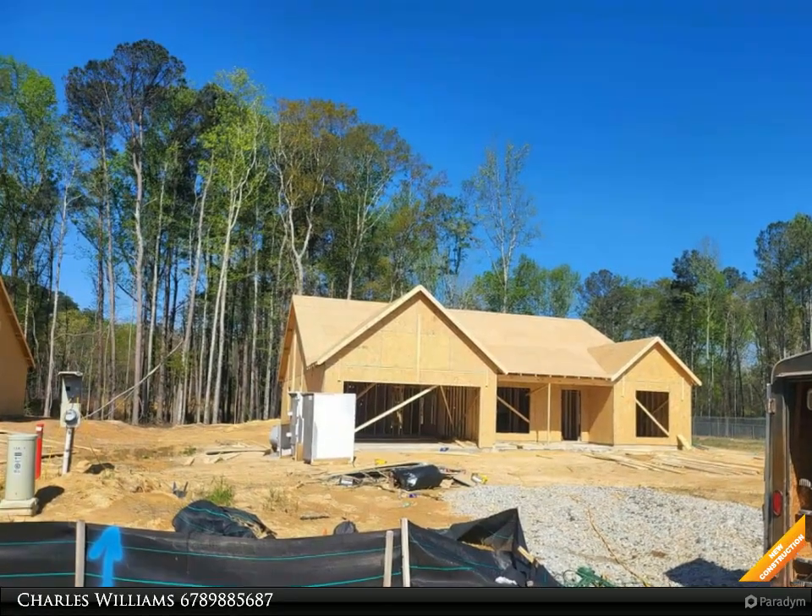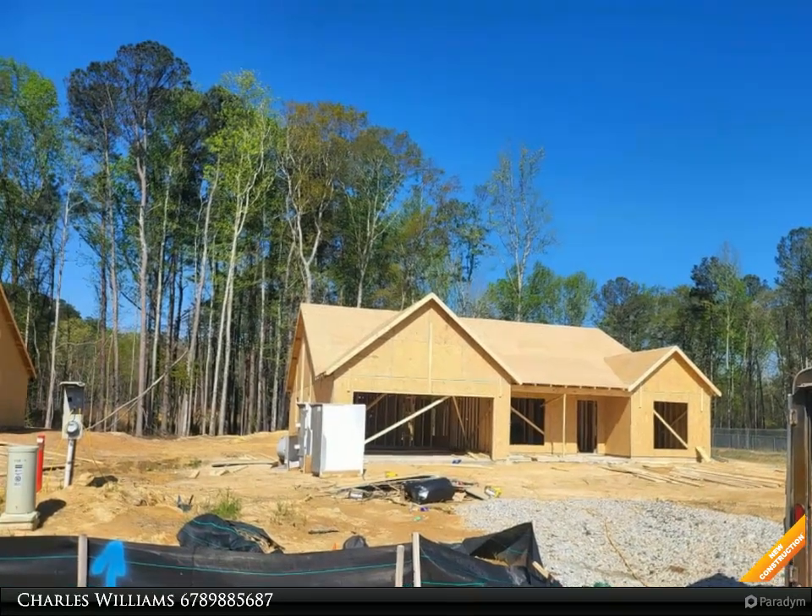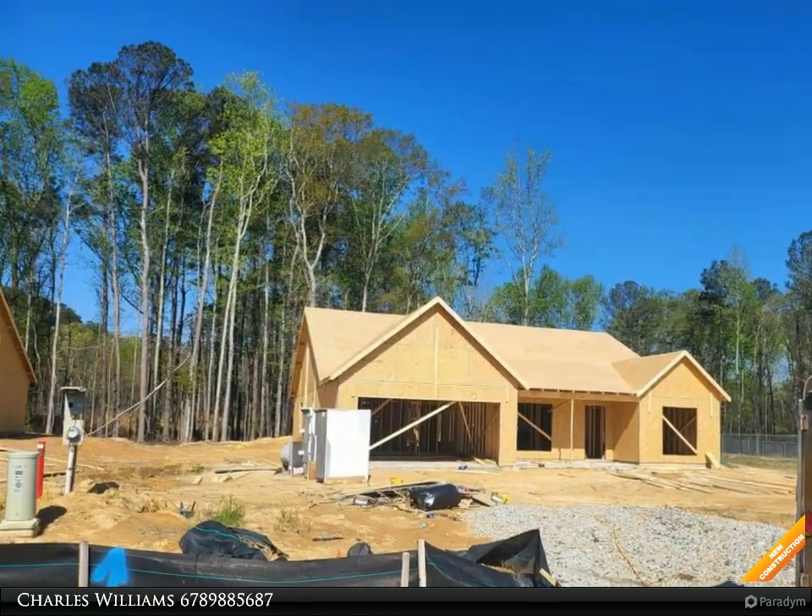Go Dogs! Craftsman style ranch, four bedroom, two and a half bath, open great room with wood burning brick accent fireplace.